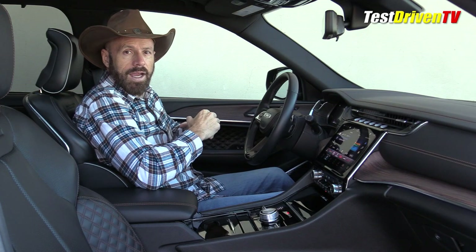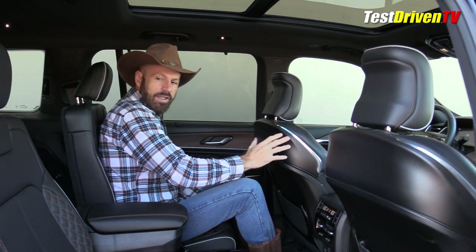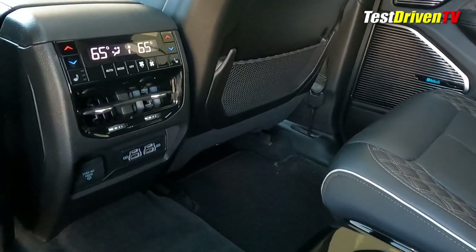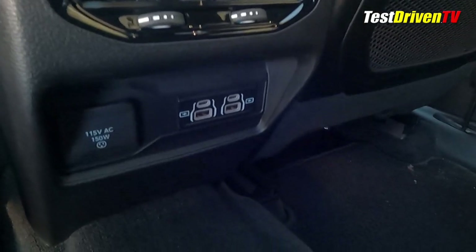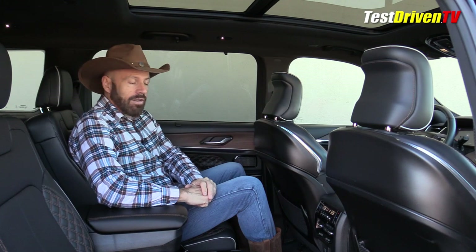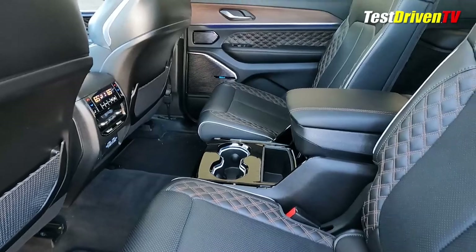The second and third row of the Jeep Grand Cherokee L — very spacious, as you can see. These seats are set for my height, about five-nine with boots on. The second row has full adjustability: you can slide forward and back, and the backrest rake is adjustable too. Down on the center console, there are a lot of amenities for rear passengers — a full HVAC control panel, four USB ports of two different kinds, and a 115-volt AC outlet. In the Summit Reserve, one level above this, you also get ventilated seats in addition to the heated seats already here. With the captain's chairs, there's a nice center console with storage and cup holders.